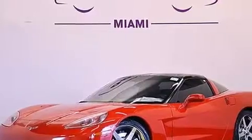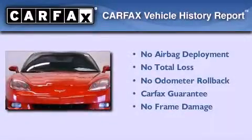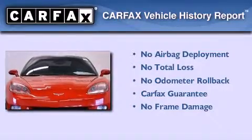The leather seats provide great support and create an overall luxurious feel. Not to mention that this Chevrolet qualifies for the Carfax buyback guarantee. Contact us today to arrange your test drive.